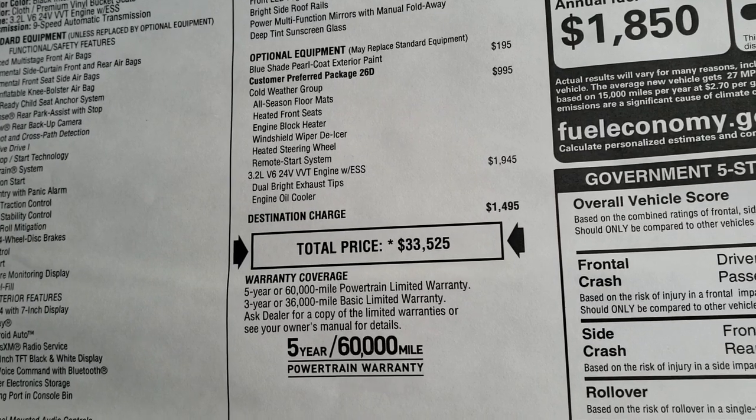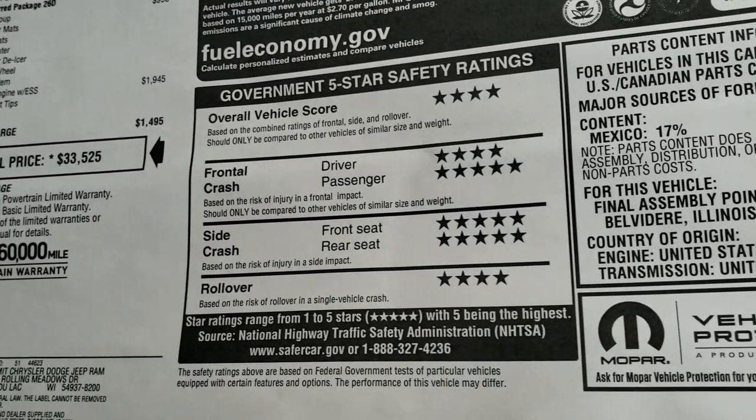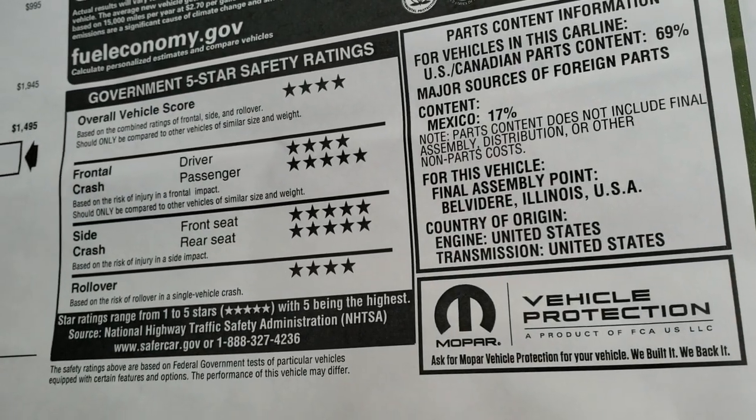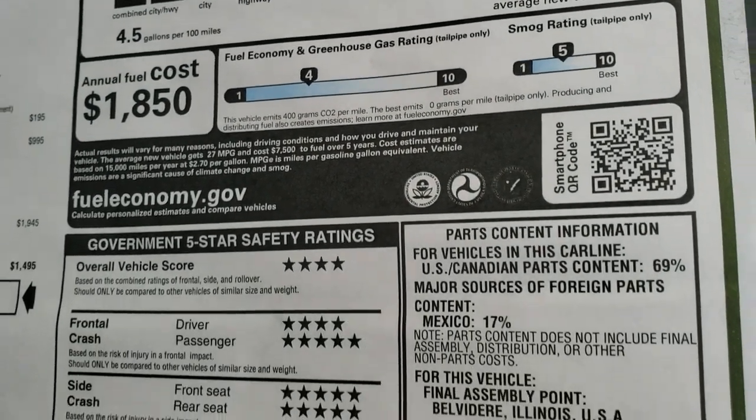$33,525 is your MSRP. 3-year/36,000 bumper-to-bumper, 5-year/60,000 powertrain. It has an overall safety rating of 4 stars, but it's 4 and 5 stars up and down the board. And 27 highway, 19 city for an average of 22.